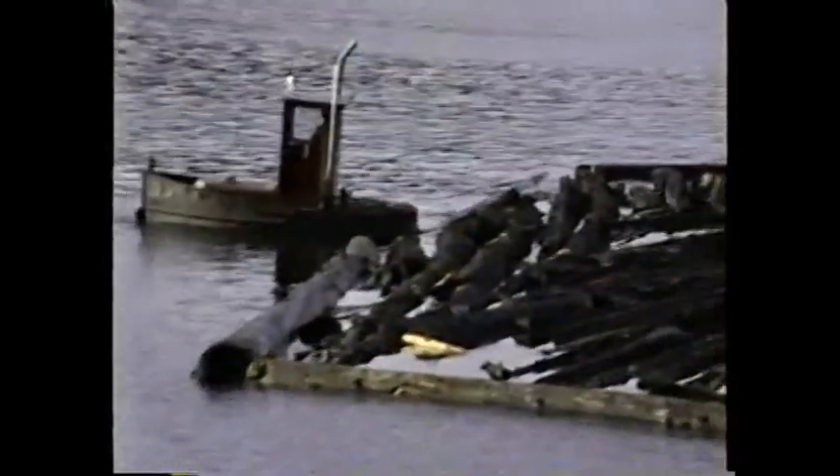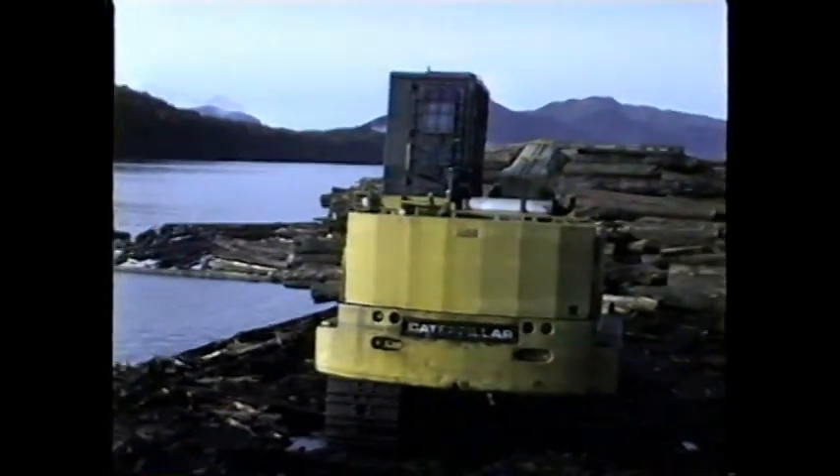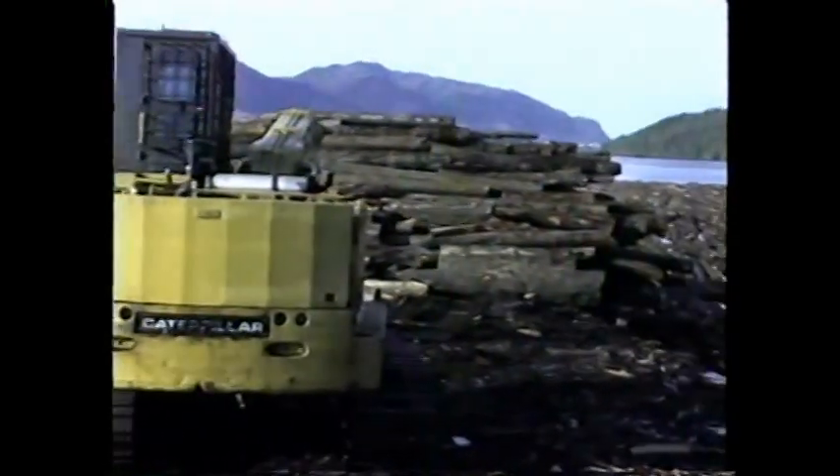Monday morning, Prince Rupert Harbor. Scaling the next bag to go on the barge. Everyone waiting in anticipation. See part of the wild load there on the stern. A little bit of Prince Rupert in the background there. Nice sunny day today.